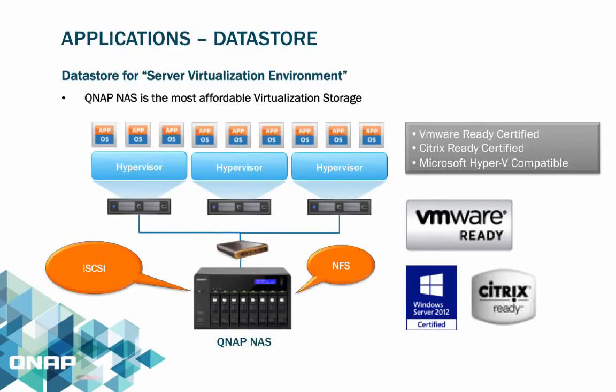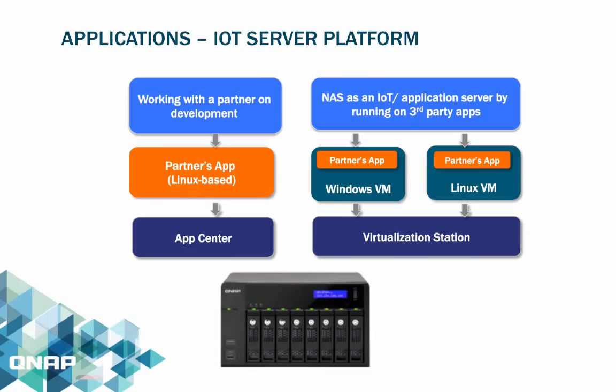The QNAP NAS is virtualization-ready, able to be used as a data store supporting both NFS and iSCSI. It is VMware-ready, Citrix-ready, and Microsoft Hyper-V compatible. The Turbo NAS leverages virtualization solutions to help IT users flexibly deploy and manage virtualization environments and improve work efficiency. QNAP NAS can run partner solutions as an ideal server platform.